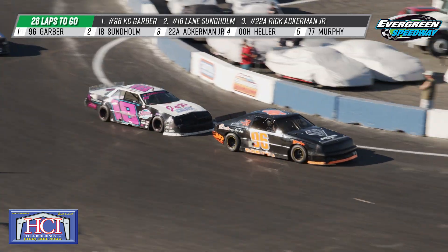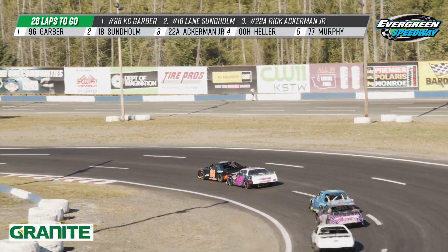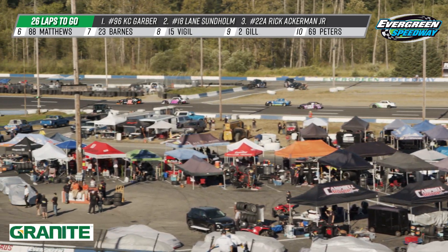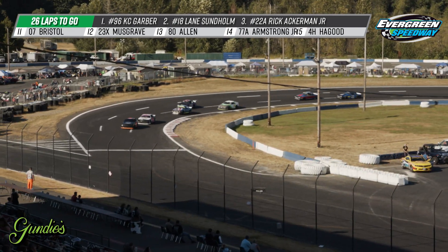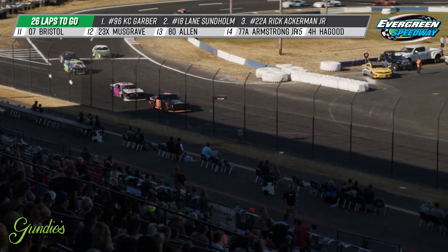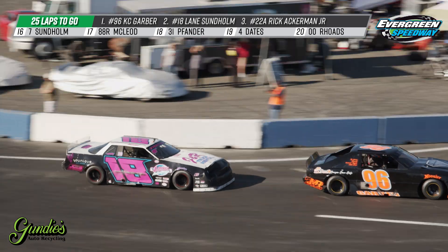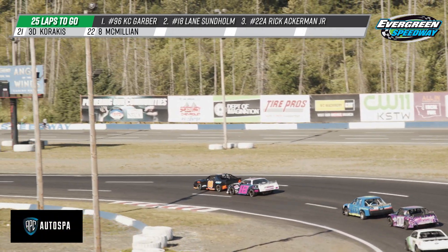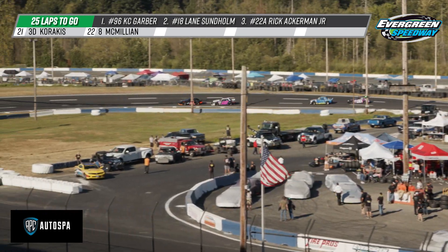I want to keep my eyes on that fourth position — that's Carson Heller. He's been away from racing for a little bit and he's hungry, showing some speed in that double zero car, which is actually owned by Lane Sonholm. We know that double zero car is fast and can get it done, so I would not take my eyes off that battle for third right now. This is a great four-car breakaway from the rest of the field.